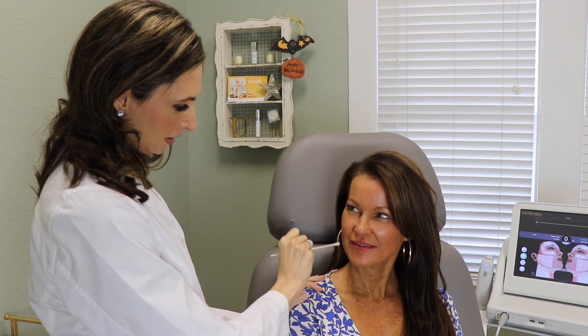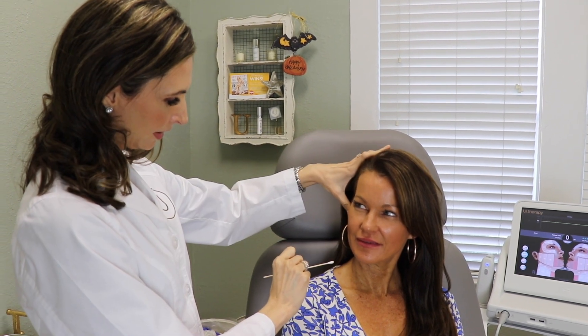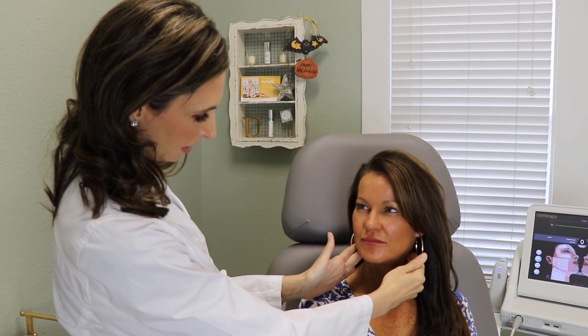Another benefit is that sometimes we get a little eyebrow lift. It works on the crow's feet area, the jowls should be a little bit lifted, and the entire area should be just a little bit tighter.